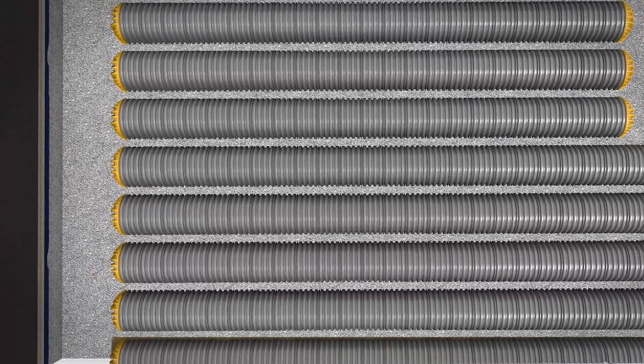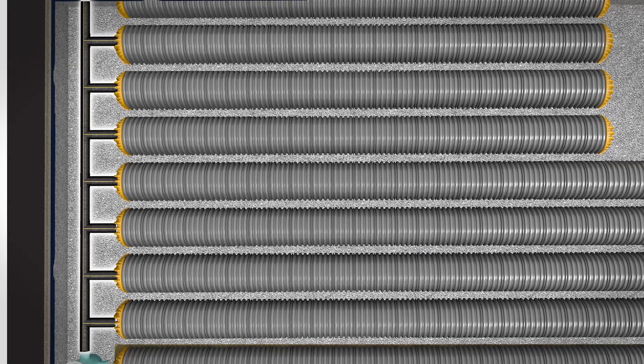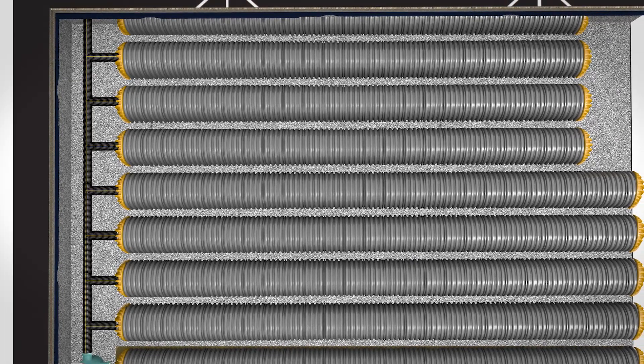Hydrostore chambers are installed in rows connected by an elevated manifold made with custom fabricated HDPE Gold Flow or Polypropylene Gold Pro Storm dual wall pipe and fittings.